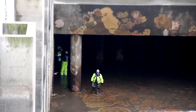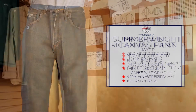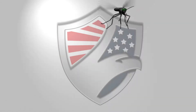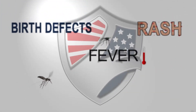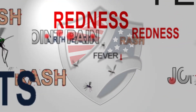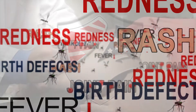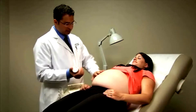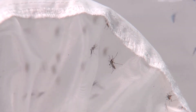Here's how outdoor workers like you can use Tyndale's exclusive line of FRMC garments with Perimeter Insect Guard for protection. Typically the virus causes fever, rash, joint pain, and redness in the eyes lasting several days. However, the virus is dangerous to pregnant women and unborn children because it can cause birth defects.